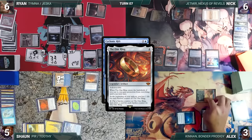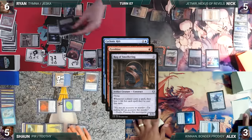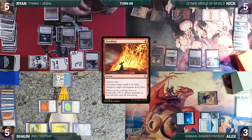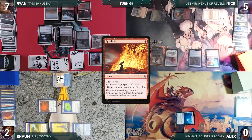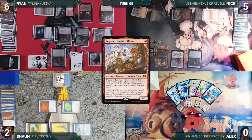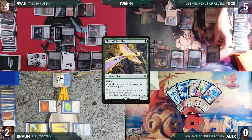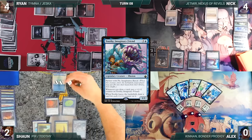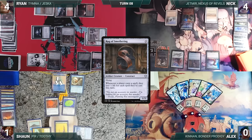In second main, Sean casts an overloaded Cyclonic Rift — Rug triggers, Sean loses one. In response, Alex activates One Ring, taking a burden counter and drawing a card. Bowmasters triggers: pings Nick, Ryan amasses one. In response, Ryan casts Pyroblast targeting the Rift — Rug triggers, Ryan loses one. Rift is countered. Ryan draws, attacks Nick with his Orc army, Alex with Gilded Drake, and Sean with Thymna and Drannith. Nick blocks with Linvala; Linvala dies. They take the rest — Ryan gains two life and Alex dies. In second main, Ryan casts Ranger-Captain of Eos — Rug triggers, Ryan loses one — fetching Ragavan, Nimble Pilferer. Ryan casts Ragavan — Rug triggers, Ryan loses two. Ryan passes. Nick draws, casts Birds of Paradise — Rug triggers, Nick loses one. Nick attacks Ryan with Rug; Ryan blocks with his Bird and Nick passes. Sean draws, Toothy triggers and gets two counters. Sean casts Flesh Duplicate — Rug triggers, Sean loses one. Flesh Duplicate enters as a copy of Rug of Smothering. Sean holds up blockers and passes.